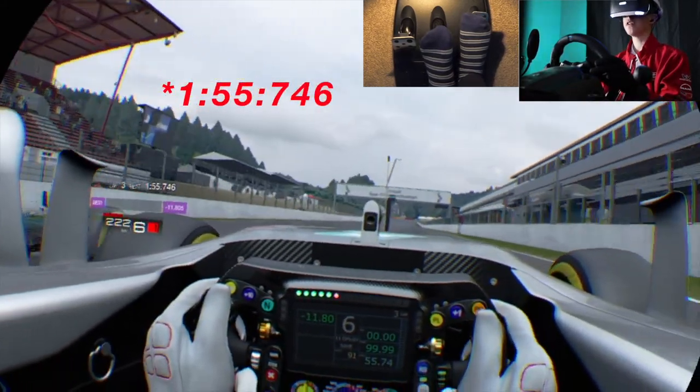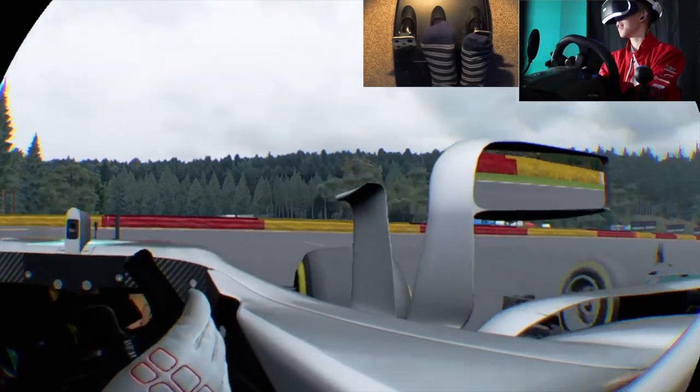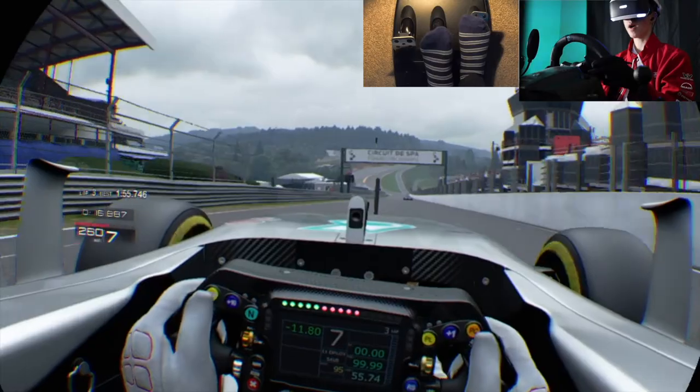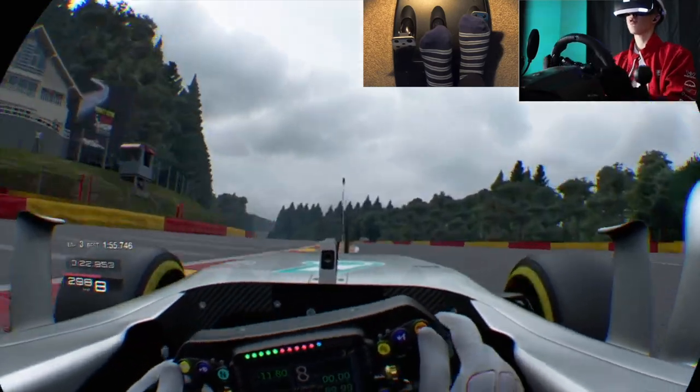A 1:55. Now that was actually pretty good. As you can see, there's another car there — that is my ghost because we are time trialing. Horrible first corner there. Yeah, this is my ghost. So we're going to see if we can beat him. I don't think so because that was an absolute ripping lap.